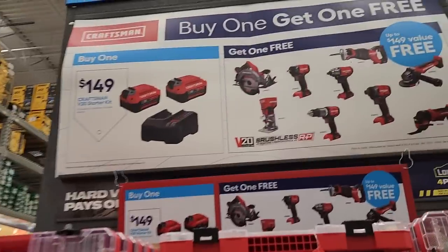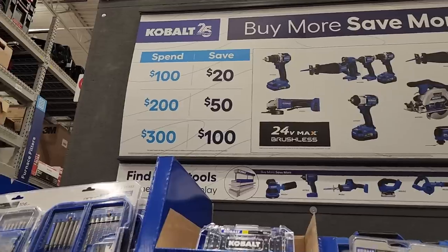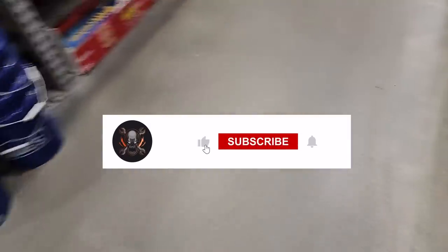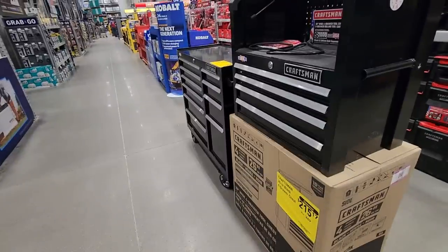Good old Craftsman — $149 with two tools and get a free tool, all brushless: angle grinder, oscillating tool, impact wrenches with the wall DNA. Buy more save more — spend $300, save $100. Cobalt is also a solid platform for the DIY guys. That's it for today — don't forget to help out this channel by subscribing, hitting the like button, and the bell icon. We'll see you guys on the next one, thank you for watching.